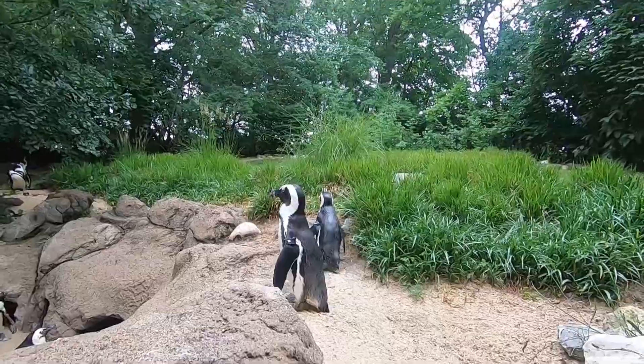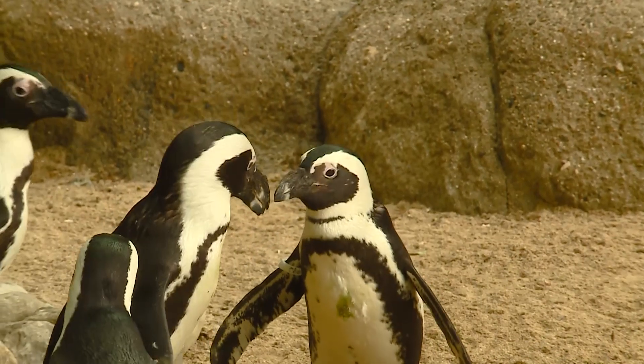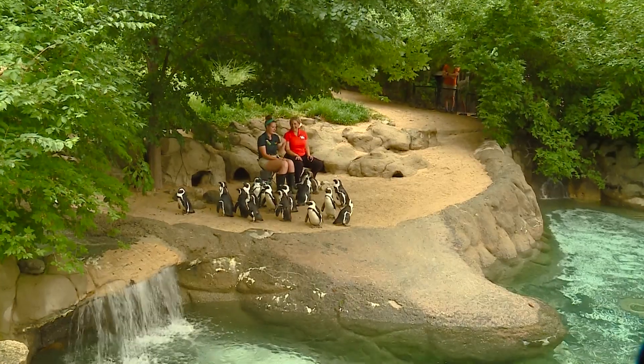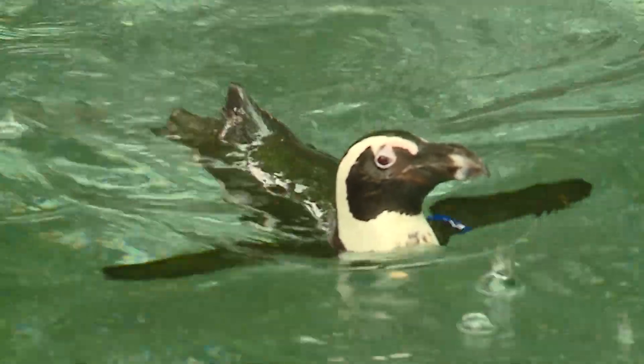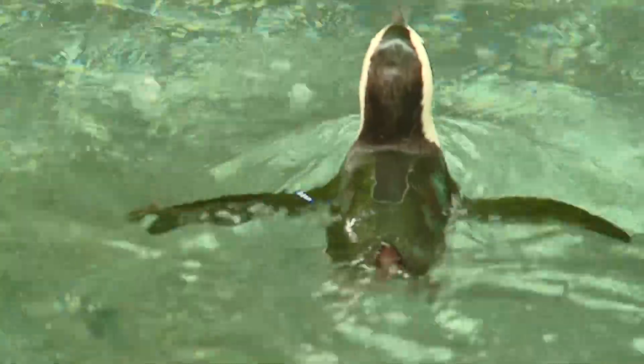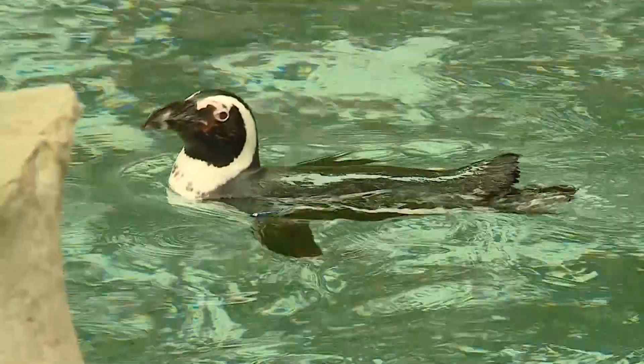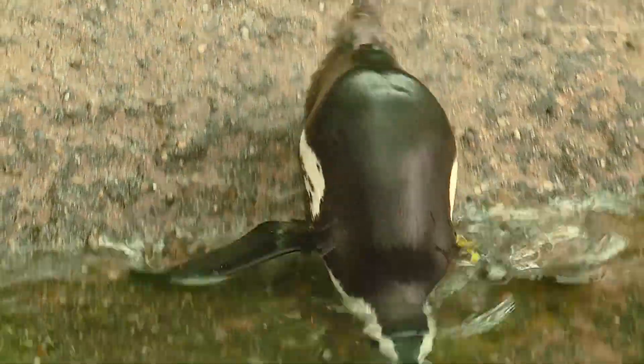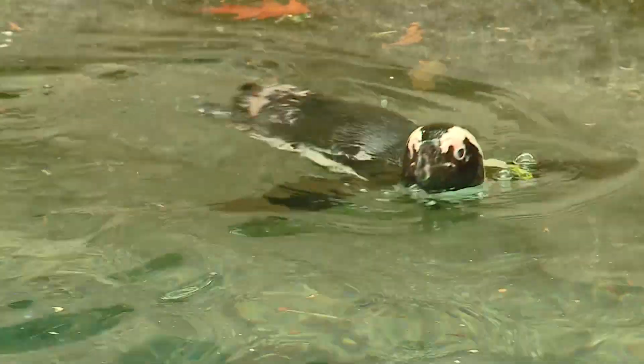The penguins are native to South Africa. Our climate in Indiana is actually pretty similar. These guys can't come outside if it's below 32 in the winter, but other than that they are really out here a lot of the time. Their water is ambient temperature, so we don't heat it or cool it — it was reading about 70 this morning. Most birds that can fly have hollow bones, so that's the difference. These guys do not have hollow bones, much like mammals, and that's what makes them not be able to fly. But they do fly through the water — they are very good swimmers.